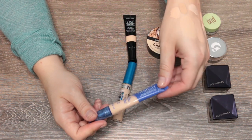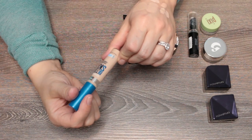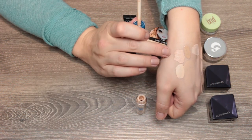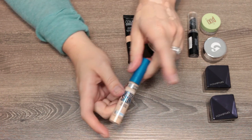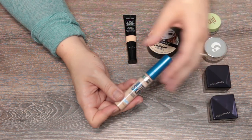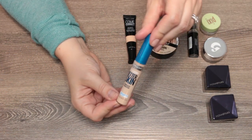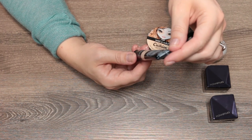The Maybelline Super Stay Better Skin concealer in shade 10 Ivory — I haven't used it in a while. It's more yellow-based compared to the peachy Rimmel. I want to keep this and try it. I hate to get rid of something that might work, especially since I'd just toss it rather than pass it on.